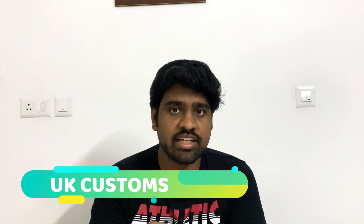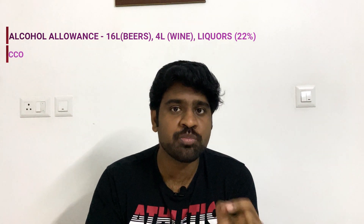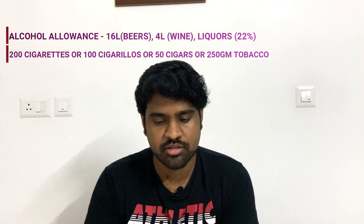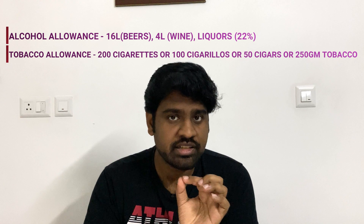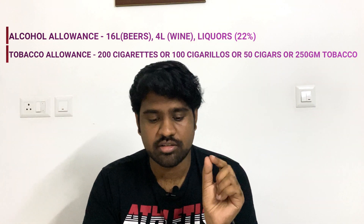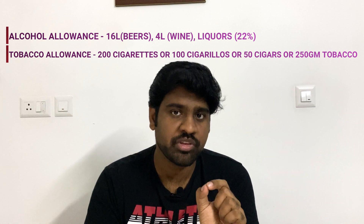Next, let's see what is restricted by UK customs specifically. If you bring these items, your baggage will go through a customs check and the items may be removed. For alcohol allowance, you can bring up to 16 liters of beer, 4 liters of wine, and 1 liter of spirits above 22% alcohol. For tobacco allowance, you can bring either 200 cigarettes, 100 cigarillos, 50 cigars, or 250 grams of tobacco.